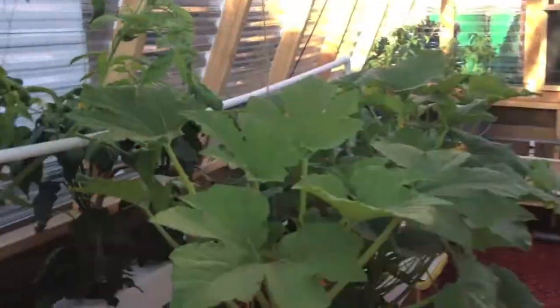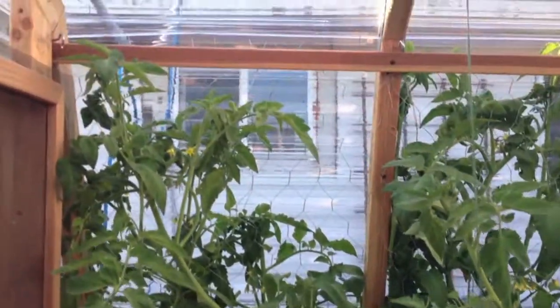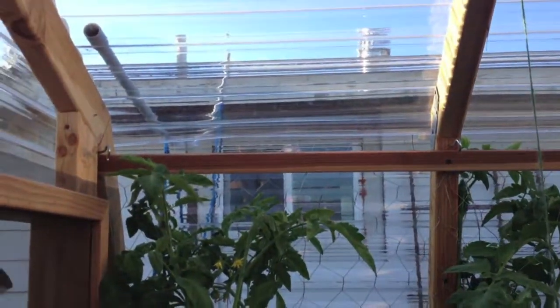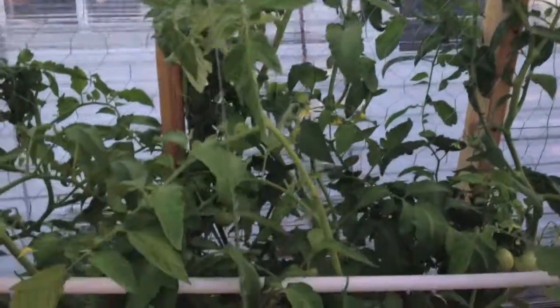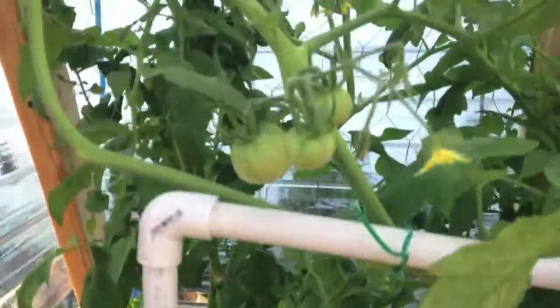It's been a while since the last update, so here we are doing a quick greenhouse walkthrough. You can see the tomatoes here have reached the roof and we're getting lots of fruit bearing on it — nothing ripened yet, but should be anytime soon.